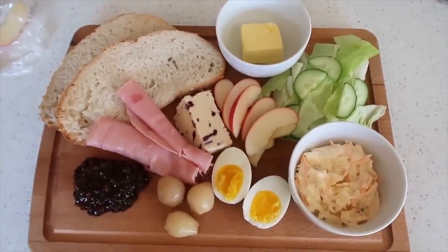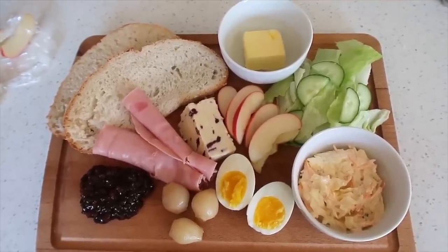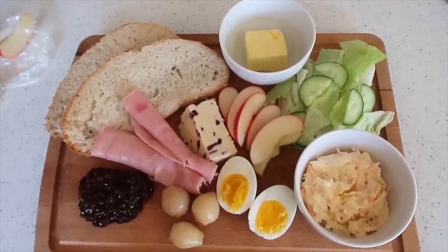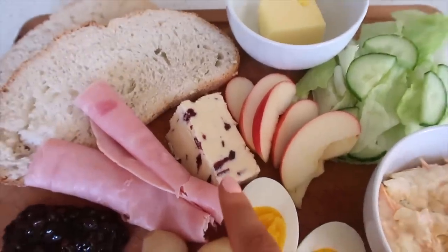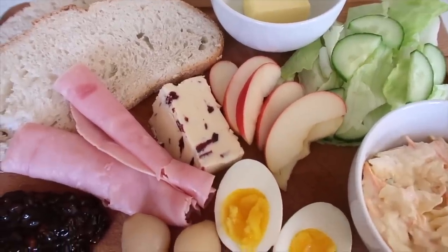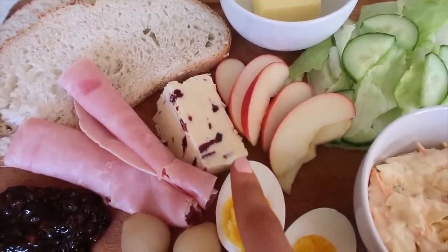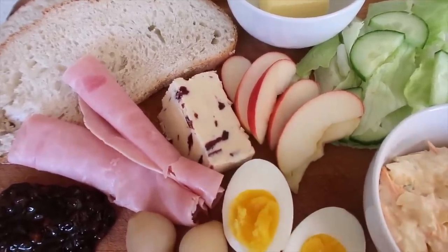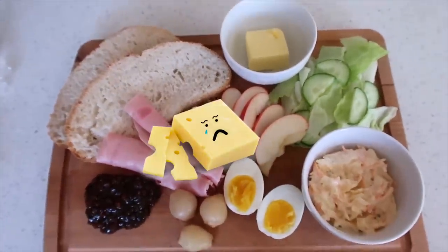I actually think that looks delicious. It looks huge. I've already eaten a full English today, so I'm probably going to share this with my mum because there's no way I'm going to be able to eat all of that. I forgot to mention — this cheese is Wensleydale. It's quite a mild cheese and it's also got cranberries in it. It is delicious. I just thought that would be a bit nicer, a bit more exciting than some plain old cheddar.